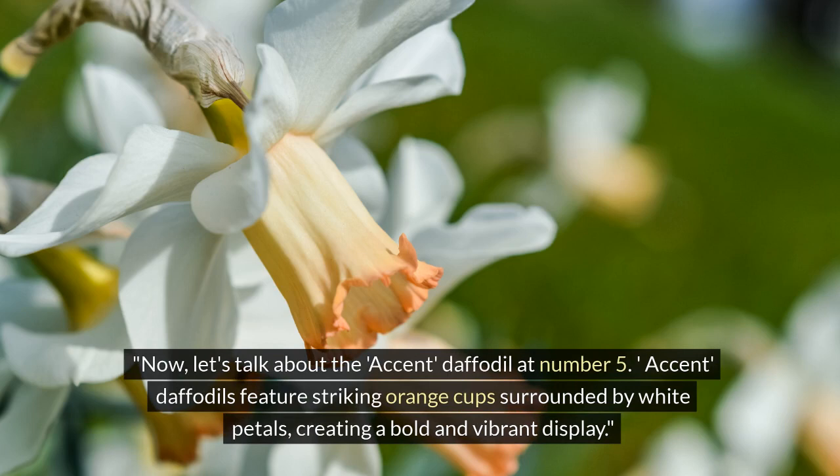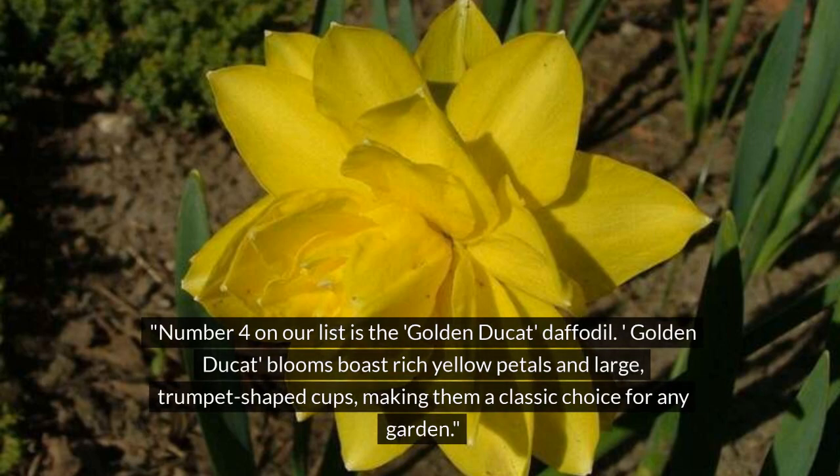At number 5, we have the Accent daffodil. Accent daffodils feature striking orange cups surrounded by white petals, creating a bold and vibrant display.